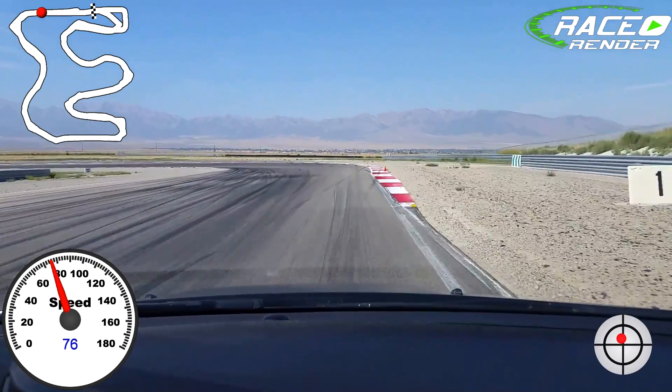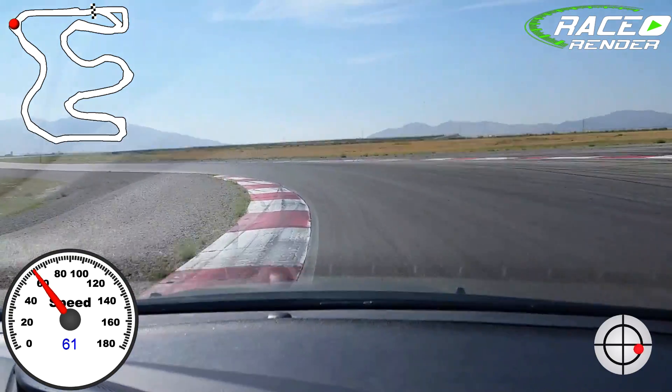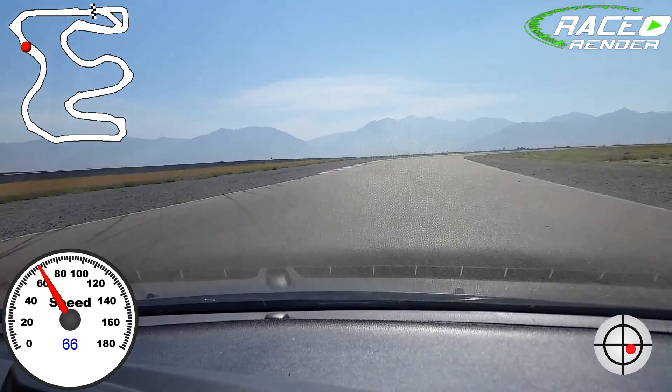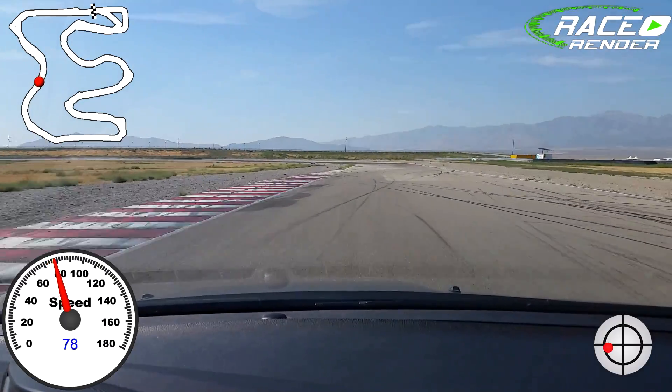Pretty fun track — very fast section through these first couple, then very technical at the end. The biggest thing through here is just being able to have that finesse, carry all this momentum, be smooth. Nothing too abrupt, nothing too quick.